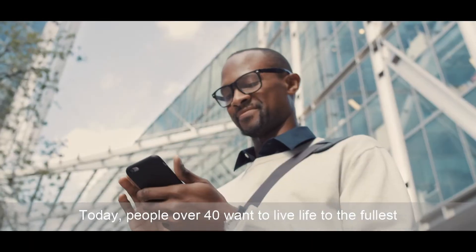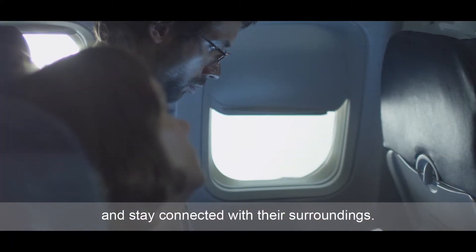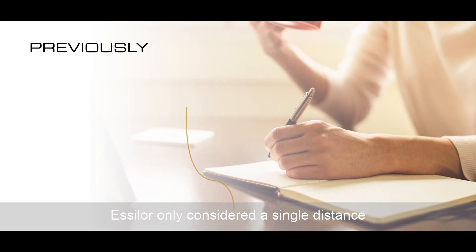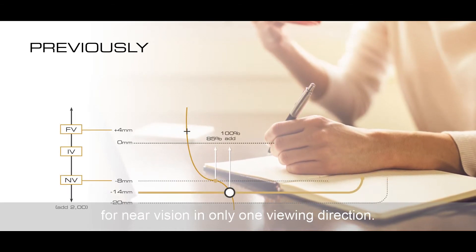Today, people over 40 want to live life to the fullest and stay connected with their surroundings. Previously, in the design of a progressive lens, Essilor only considered a single distance for near vision in only one viewing direction.